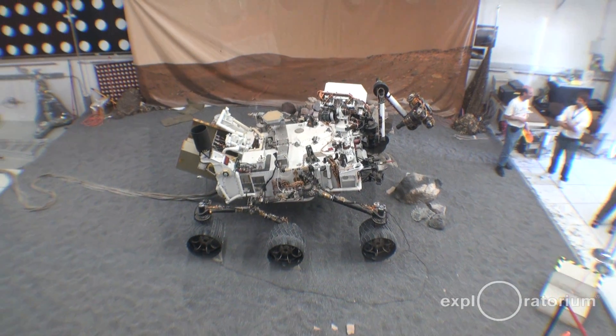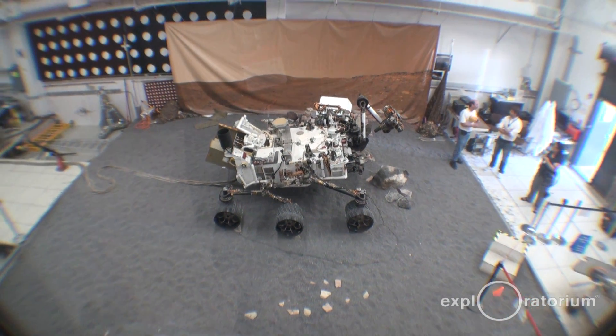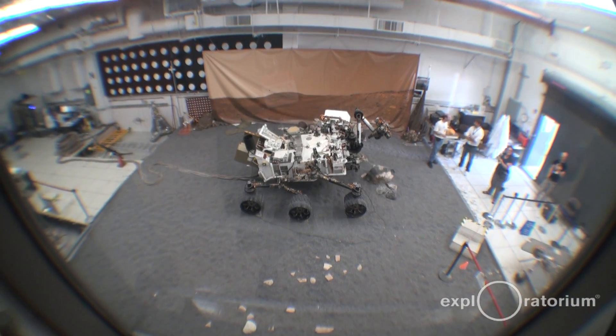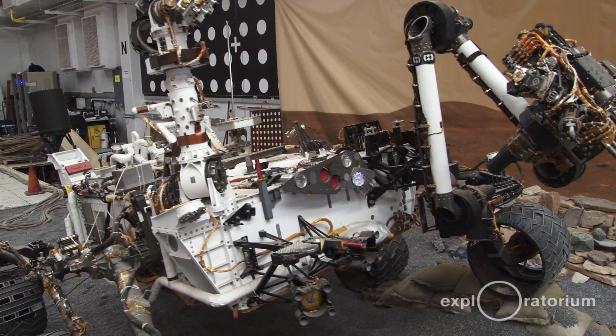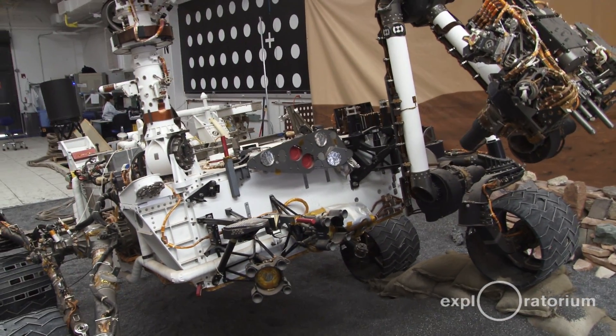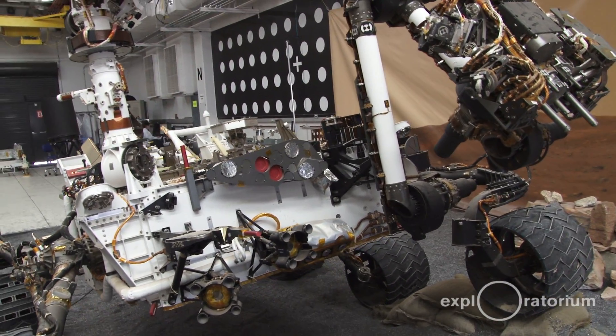This lab is known as the sandbox, and we call it that because of the sandy floor to simulate the Martian surface. Basically what we do is testing to see how the rover will react in different situations. We'll test software before we upload it to the flight vehicle, and we'll go through rehearsals of what the actual rover is going to be doing when it's on the surface of Mars before we tell it to do those things.